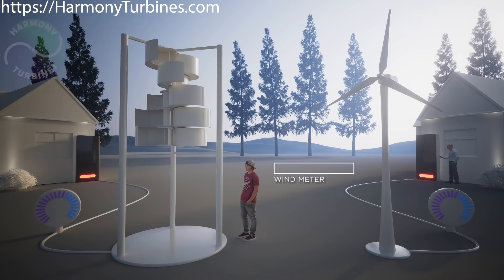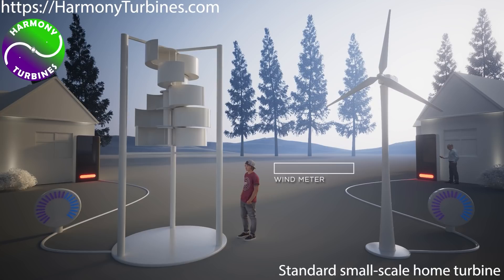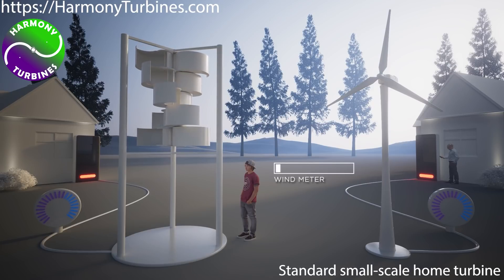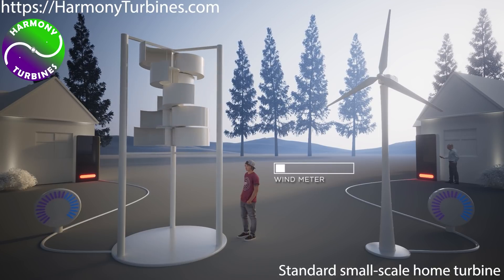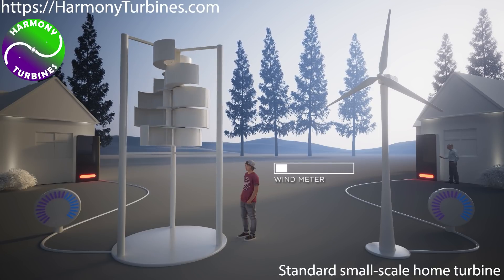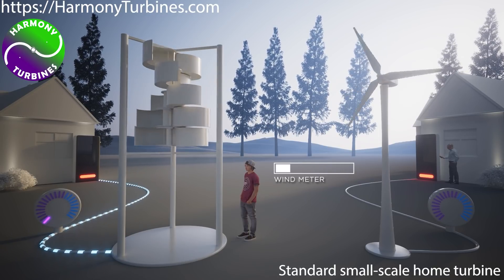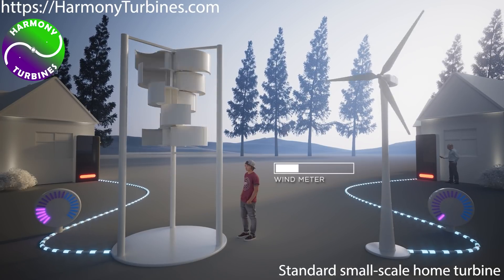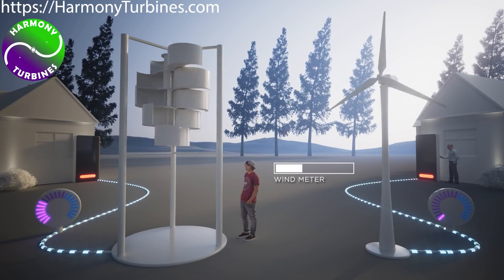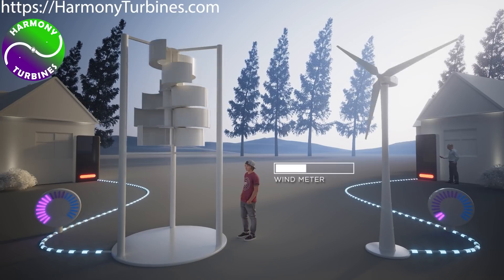On the left, we have Harmony Turbines. On the right, a standard small-scale home turbine. When there's no wind blowing, Harmony's default state is fully open, like this. It starts spinning in winds of just one to two miles per hour, where the competition usually needs six to eight miles per hour just to start spinning.